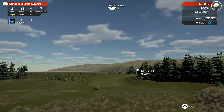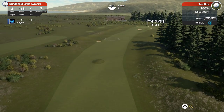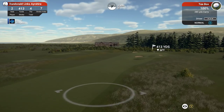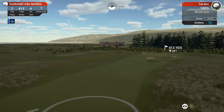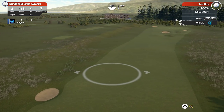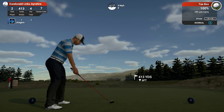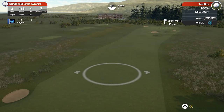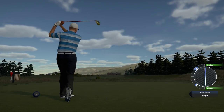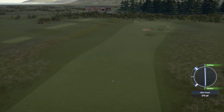Hole 2, 413 yards, par 4, stroke index 7. I did have a quick look on the course — it shows you hole by hole and I'll put a link in the description so you can see the course history and a hole-by-hole guide as well. Got 9 mile an hour wind coming in from the left hand side. That's another nice strike — wind's pushing it around to the right but it should be fine. Right in the middle.